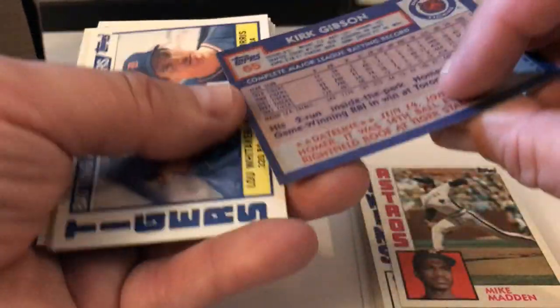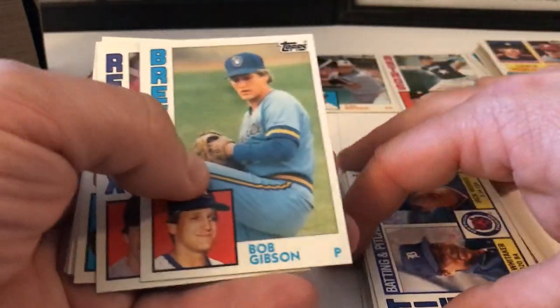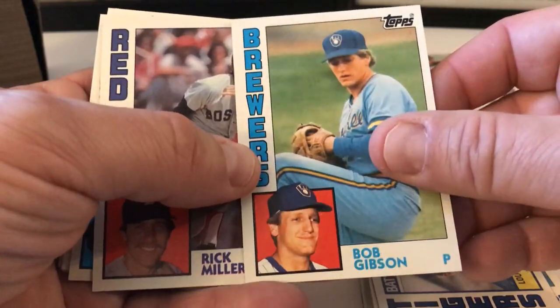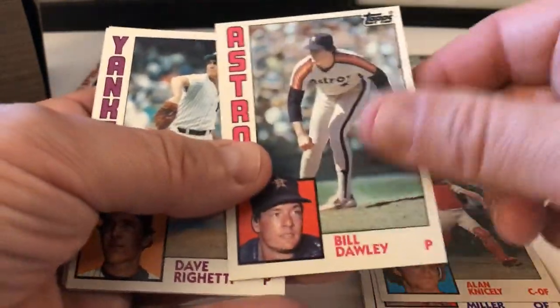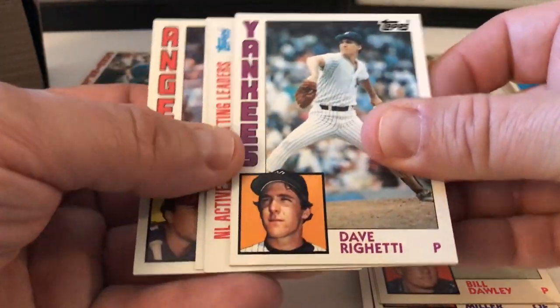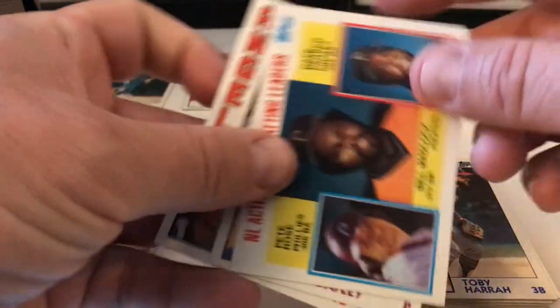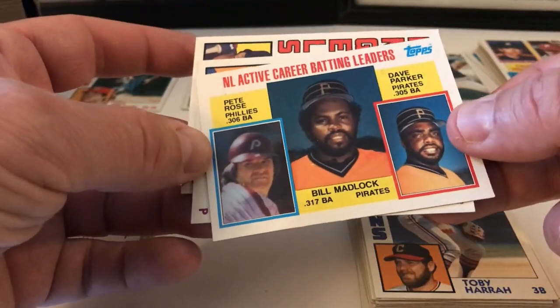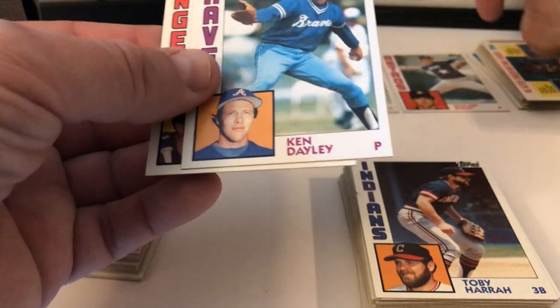Kirk Gibson, Tigers Leaders — Whitaker and Morris, pitching and batting leaders. Bob Gibson, Rick Miller, Alan Wiggins, Bill Dully, Dave Righetti — nice card there. Toby Harrah — good solid player for the Indians for a long time. Batting Leaders: Rose, Madlock, and Parker. Nice card.